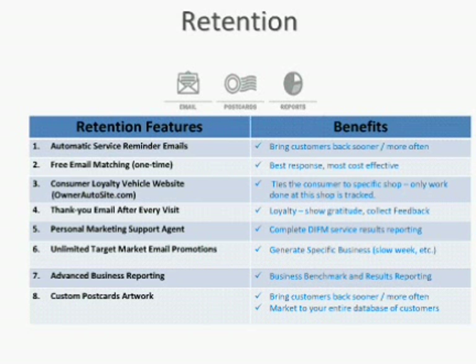A thank-you after every visit — for customers in the database that we have an email for, when an invoice is closed, we'll send that thank-you email. It makes a lot of sense to show your gratitude for that customer; it goes a long way in ensuring they come back to your shop. The fifth item — personalized marketing support agent — really takes the burden off of the shop owner and puts it on the support agent to recommend, tune and tweak the program, change coupons, and make sure your brand and message is consistent.